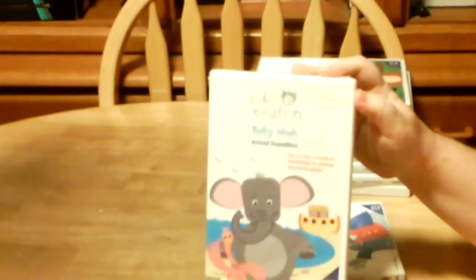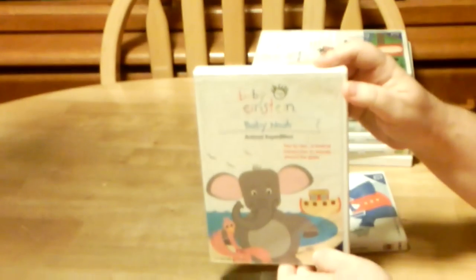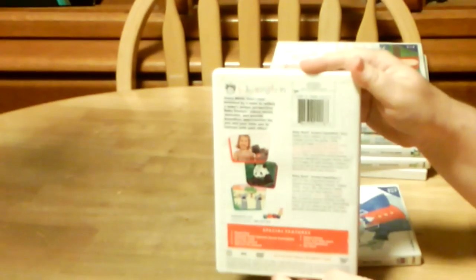And then we have Baby Noah Animal Expedition. Here's the spine, and then here's the back, and the DVD.